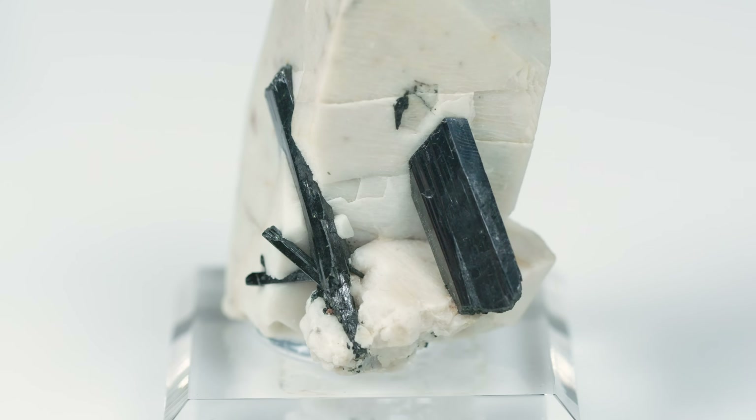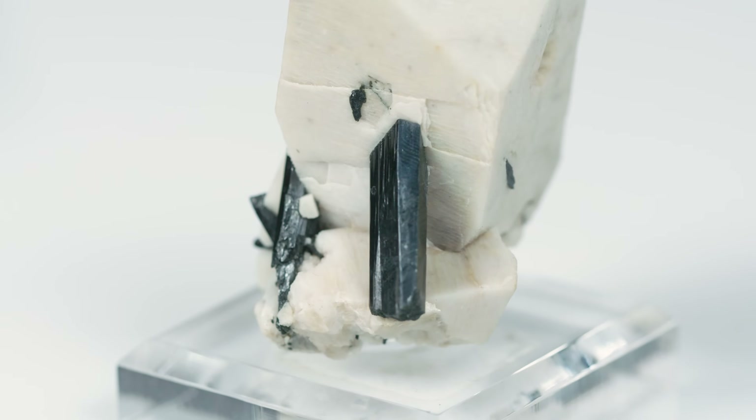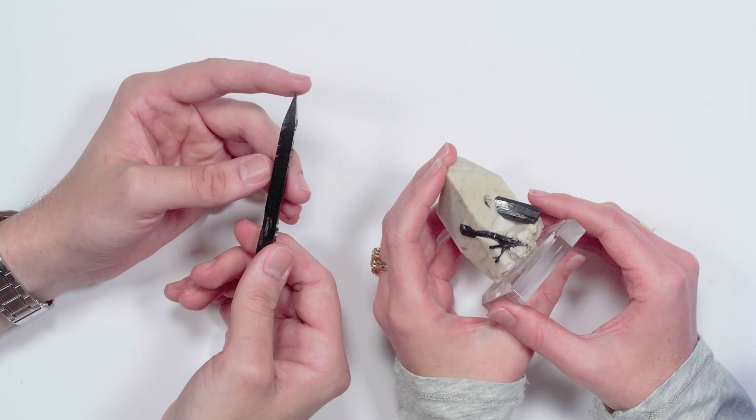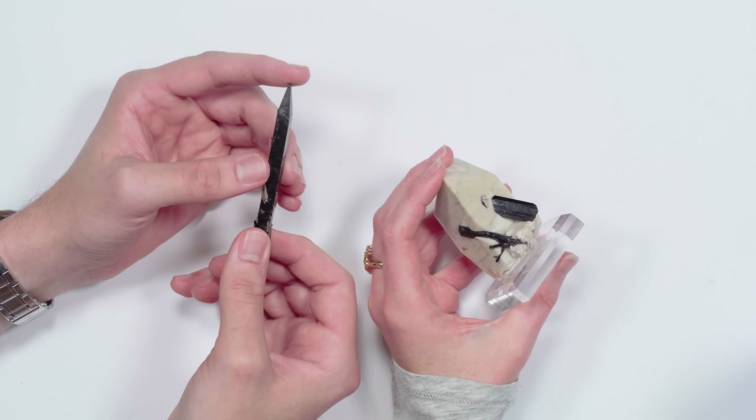Aegirine is named after the Norse god of the sea, Ager. It was originally found in Norway, first described around 1821, so it's been around for quite a long time. It's part of the monoclinic crystal system, as is microcline feldspar. One way you can identify this crystal system is it kind of looks like a slanted rectangle or box - a wonky box shape. It's a sodium iron silicate with a hardness of six. Aegirine is a member of the pyroxene group. Other members include jadeite, spodumene, and diopside.